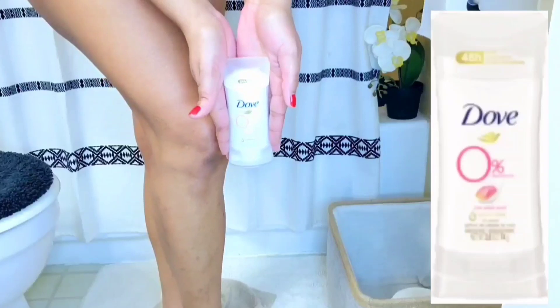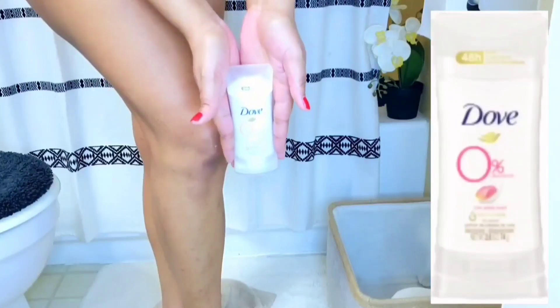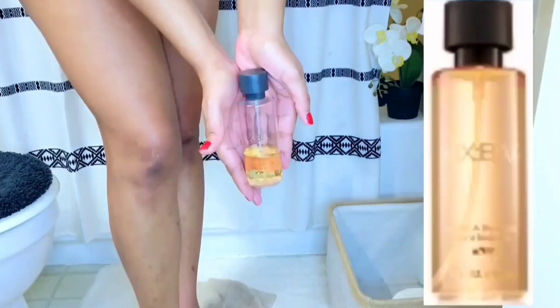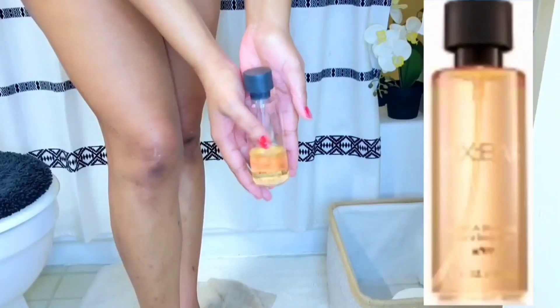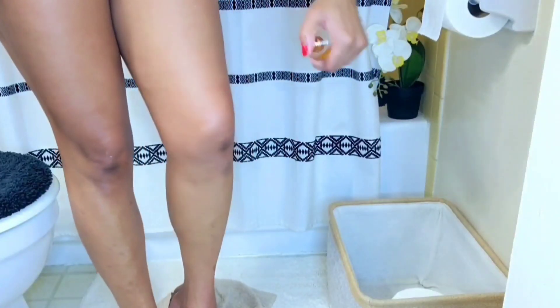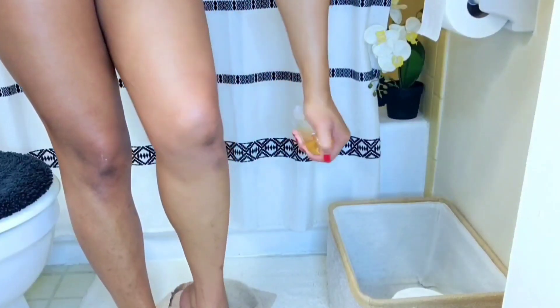To finish up this routine, I just went in with my Dove Zero Aluminum Deodorant, and then I used my Mixed Bar vanilla bourbon. This is just so amazing — I love it so much. Thank you guys so much for watching this video and I'll see you in my next one. Bye!